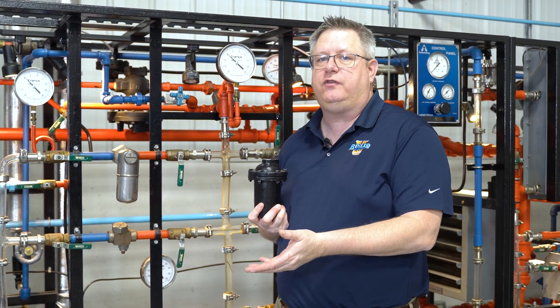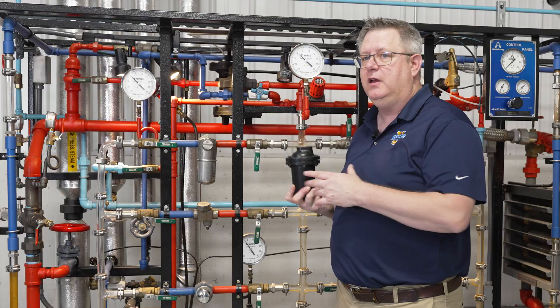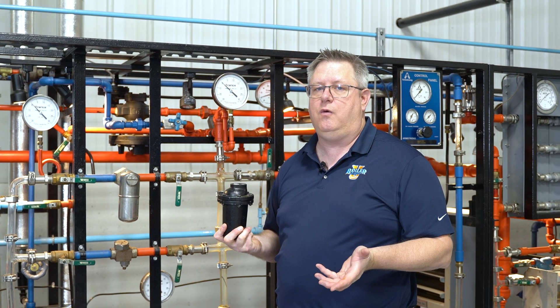An additional consideration is cost. In general, a carbon steel or cast trap is just going to be less expensive than stainless, so that's a consideration as well.